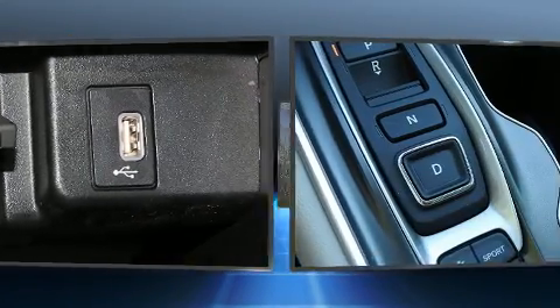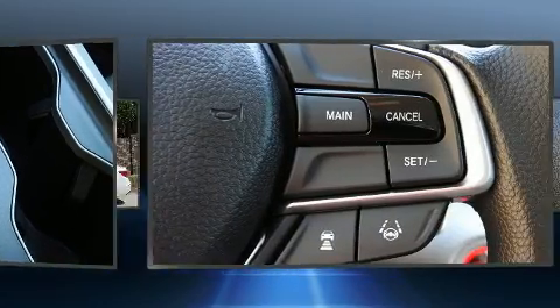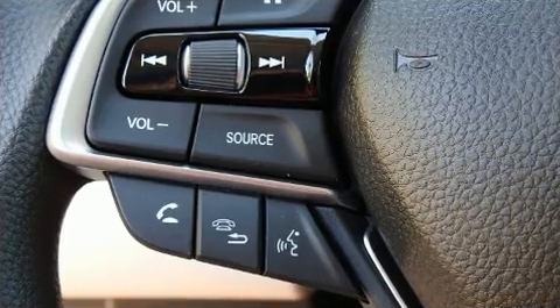Safety equipment has been integrated throughout, including dual front impact airbags, head curtain airbags, traction control, brake assist, a security system, and four wheel disc brakes with ABS.